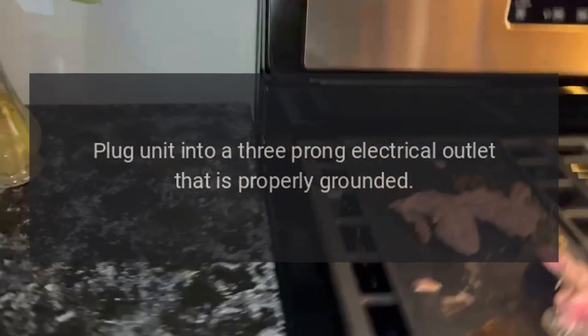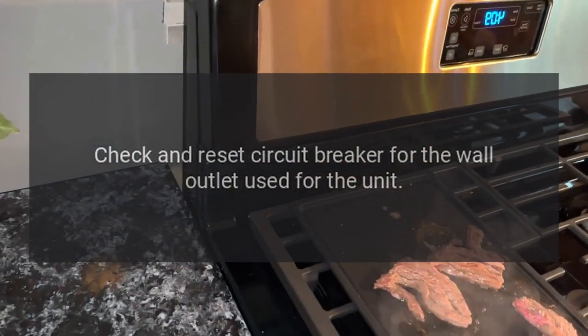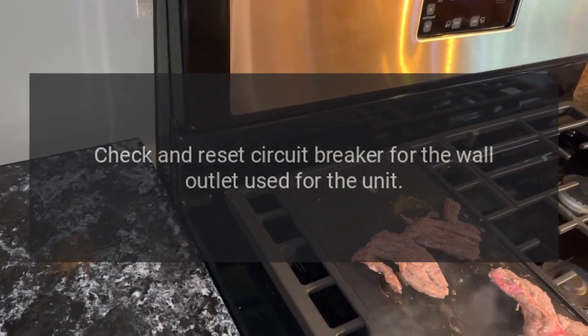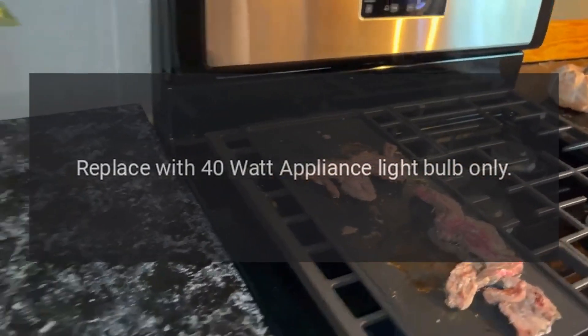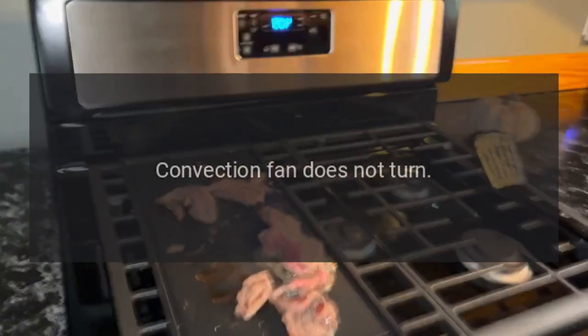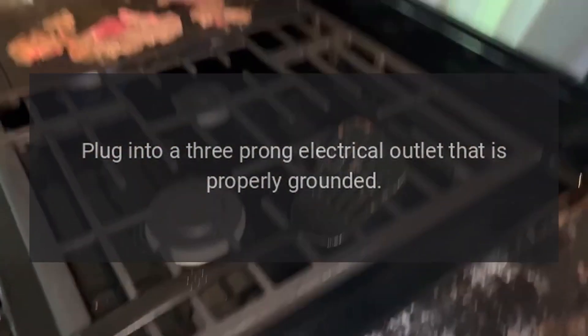Oven light not on: plug the unit into a three-prong electrical outlet that is properly grounded, check and reset the circuit breaker for the wall outlet used for the unit, replace with a 40-watt appliance light bulb only. Convection fan does not turn: plug into a three-prong electrical outlet that is properly grounded.